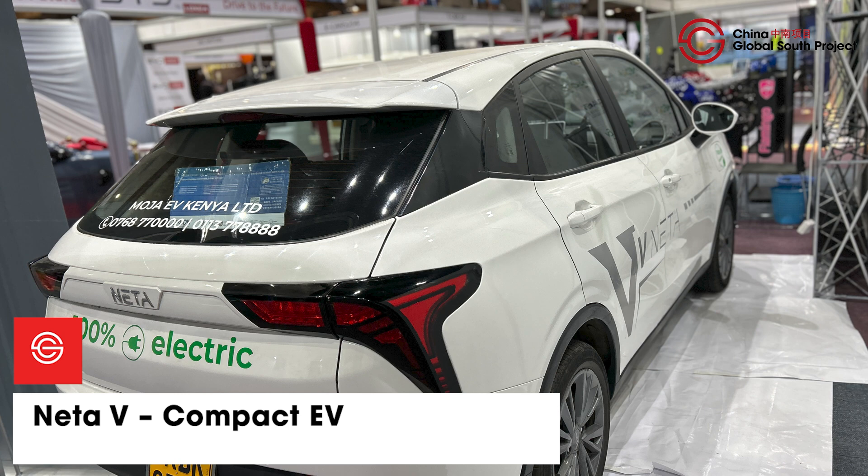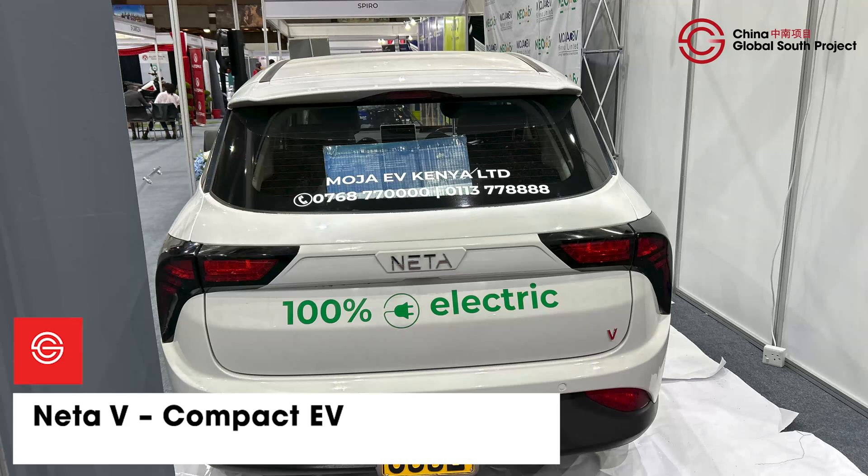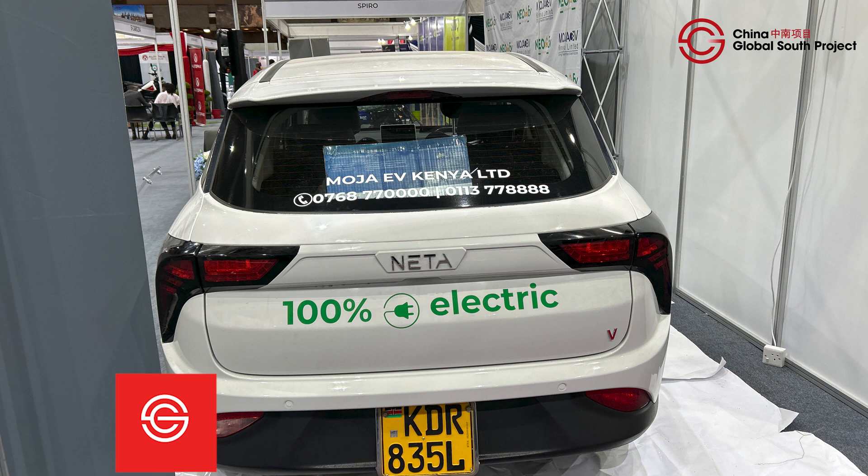The compact crossover uses a CATL LFP battery of 39 kilowatt hours with a range of 300 kilometers on a single charge. However, Neta's parent company, China's Hozon New Energy Automobile, has entered bankruptcy reorganization proceedings in China. Whether this affects the Neta car brand remains to be seen — but would you buy it and risk it all?